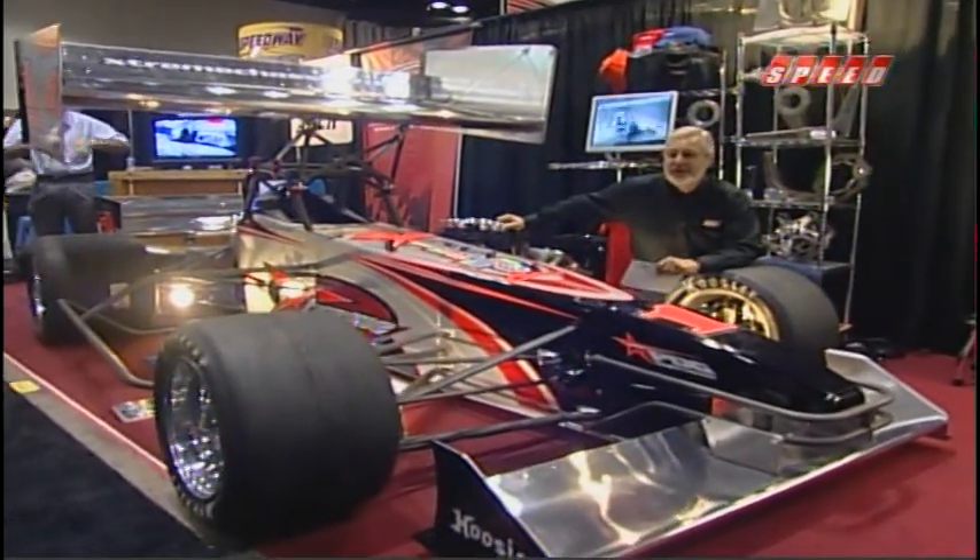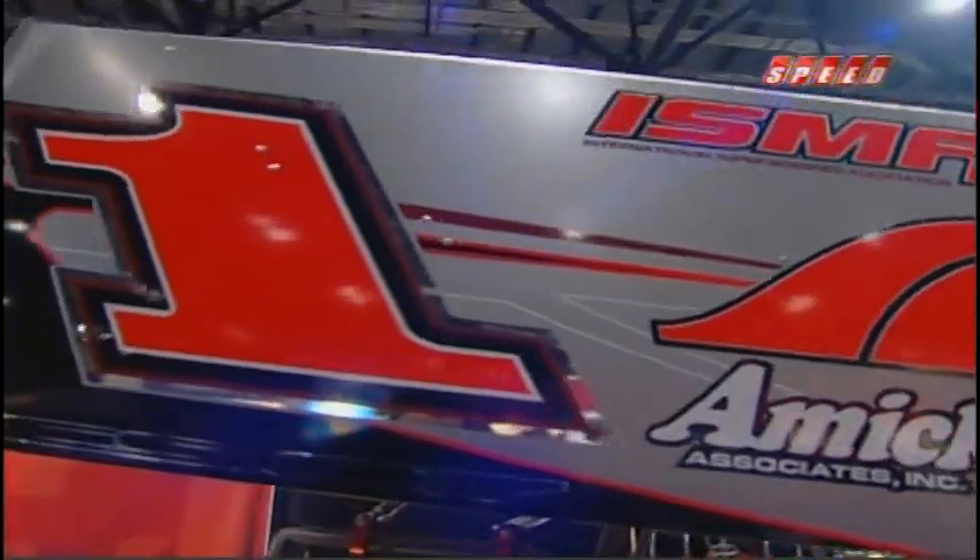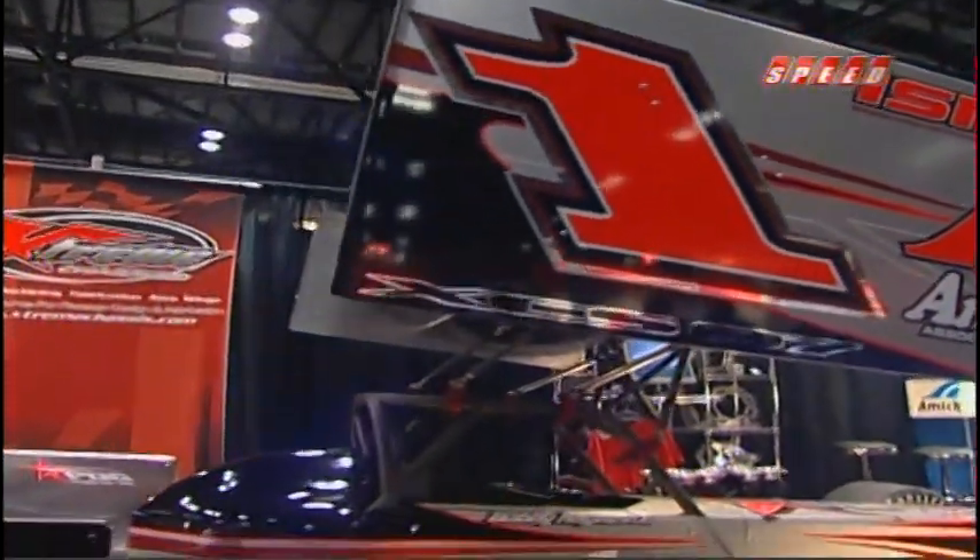Look at this beautiful race car. This car just screams to be driven. It's a super modified. These cars are sanctioned by ISMA, which is the Super Modified Association.